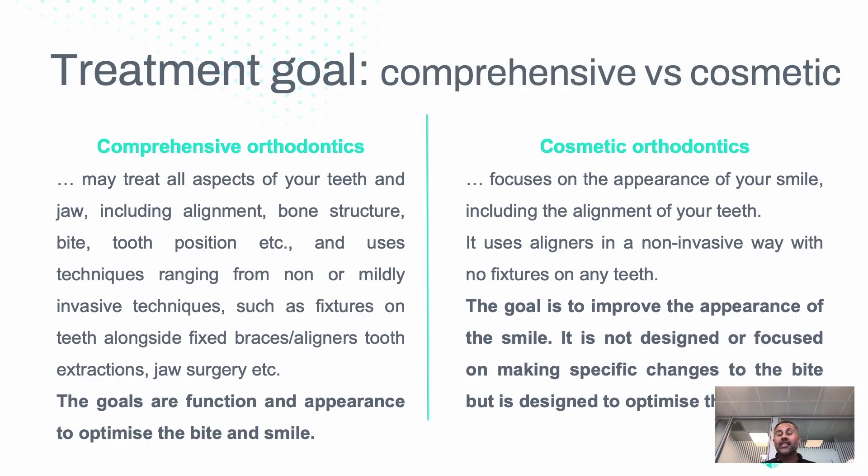When looking to straighten teeth, we need to think about two modalities: comprehensive orthodontics or cosmetic orthodontics. In comprehensive orthodontics, the objective is to optimize both function and appearance — to optimize the bite and smile. That may require attachments, fixed braces, extractions, or even jaw surgery. More is involved in order to achieve that.